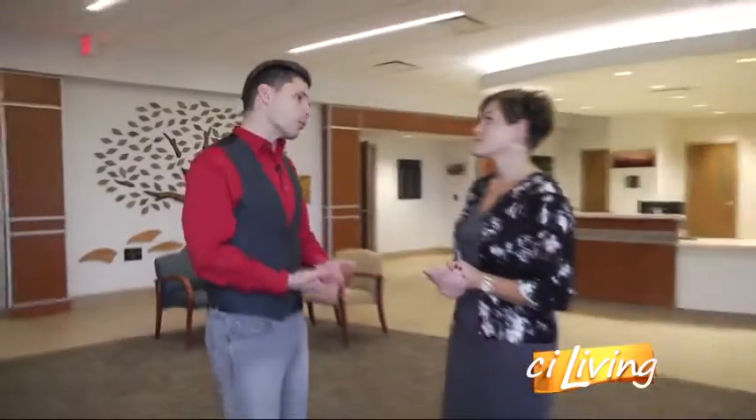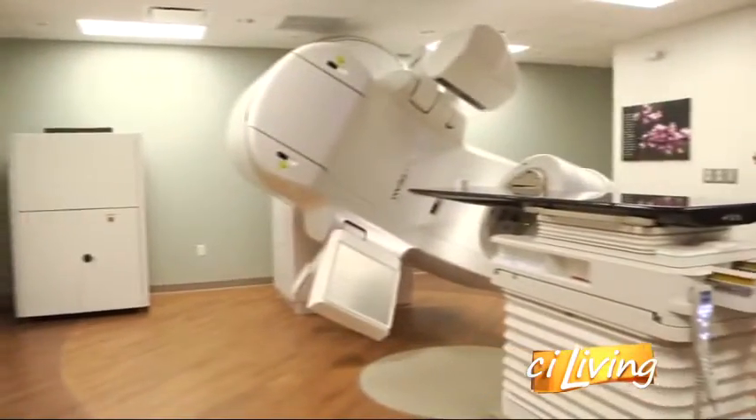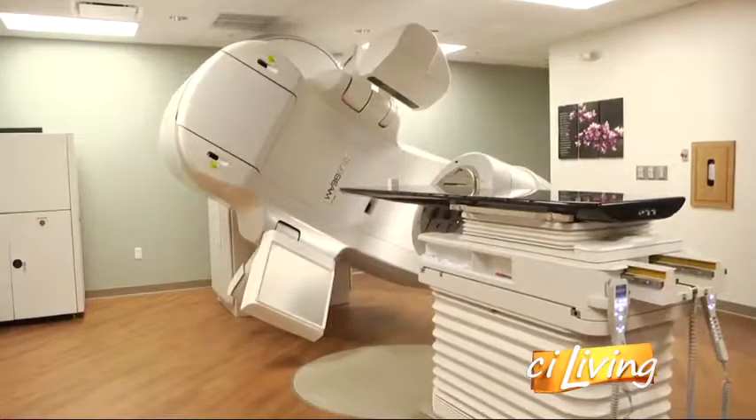A brand new facility also means you're going to have a lot of new technological equipment in here that can help with treatment. In addition to the very large chemotherapy room that we have to offer, we also have a brand new state-of-the-art linear accelerator, which will be able to provide radiation treatments to all of our patients.